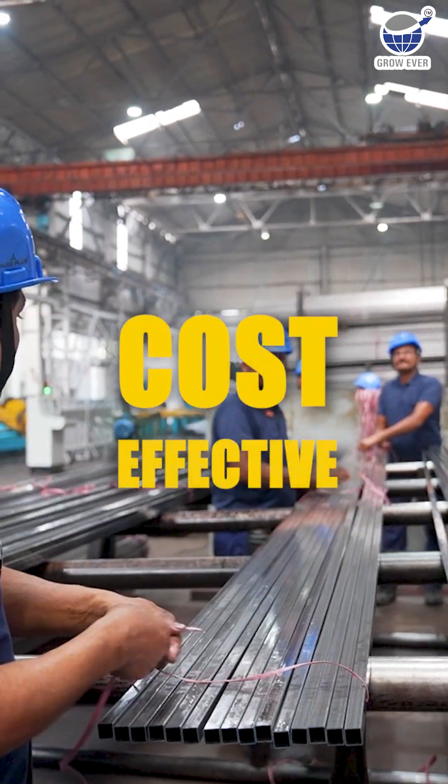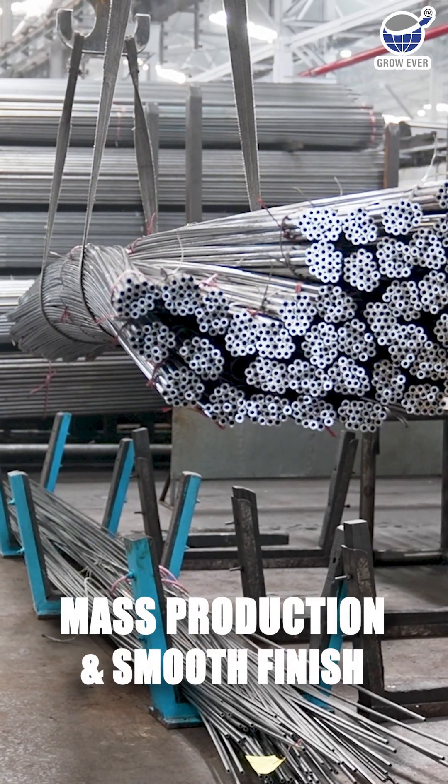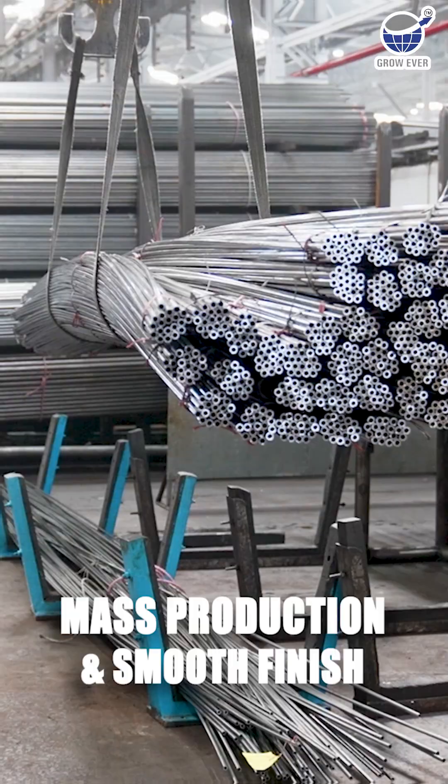ERW tubes are more cost-effective, perfect for mass production, and offer a generally smooth finish with a visible weld bead.